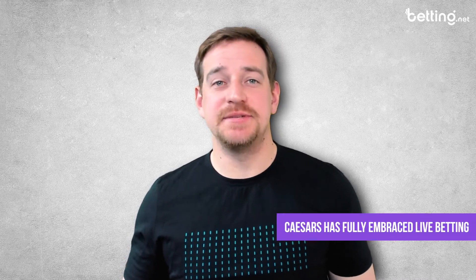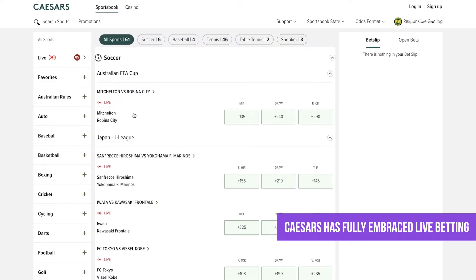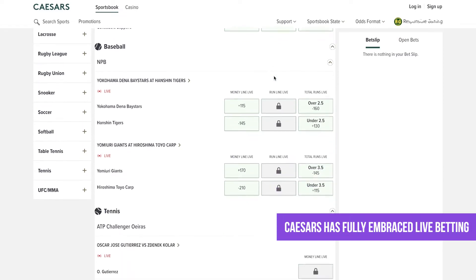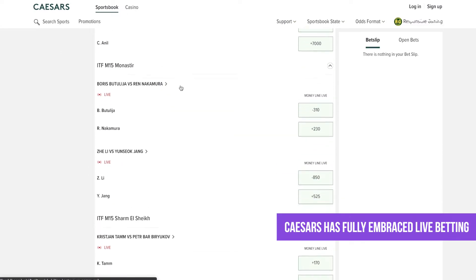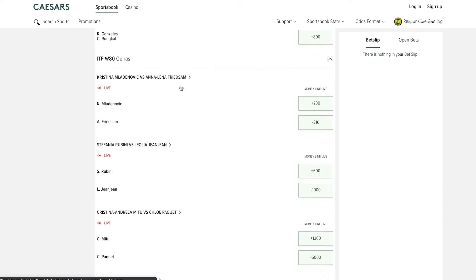Lastly, when it comes to betting in the sportsbook, we cannot ignore live betting. Caesars has bought in completely to the live betting game, so whether you're just a couple minutes late for kickoff or it's garbage time already, there's nothing to worry about. The spreads are all updated and all odds will reflect a game's live scores. So if your team is down early but you can just feel that big comeback right on the horizon, you can swoop in and make some bank with those live bets at the Caesars sportsbook.